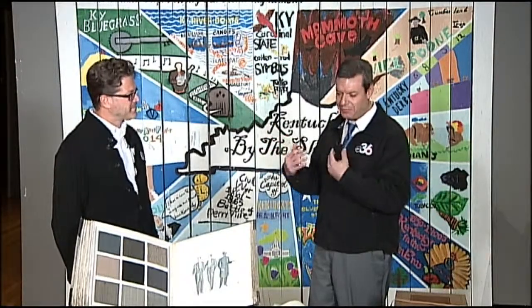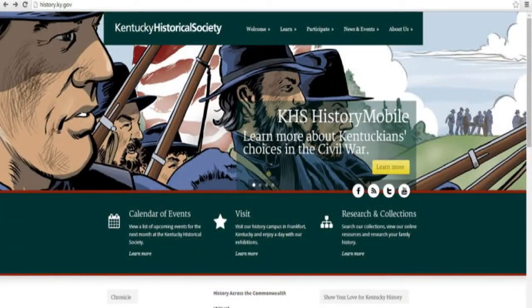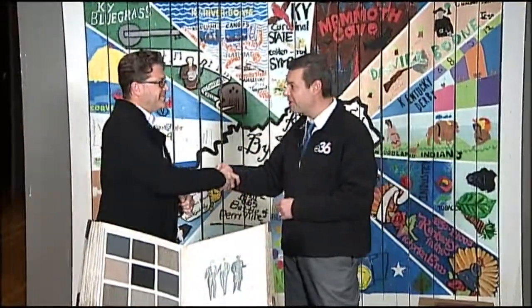How can parents and kids learn more about this program to decide whether they want to take part? Just go to the Kentucky Historical Society's website, which is history.ky.gov forward slash camp. Excellent. Greg, thanks so much — thanks for all your hard work. Absolutely.